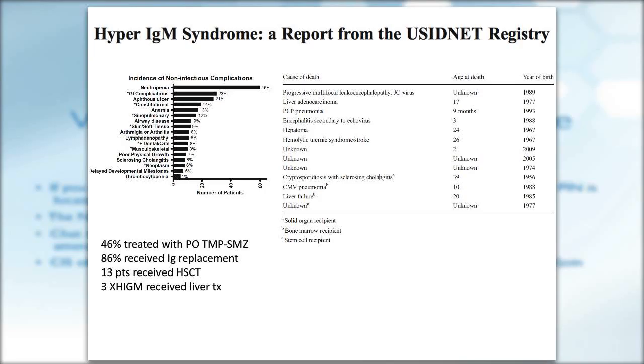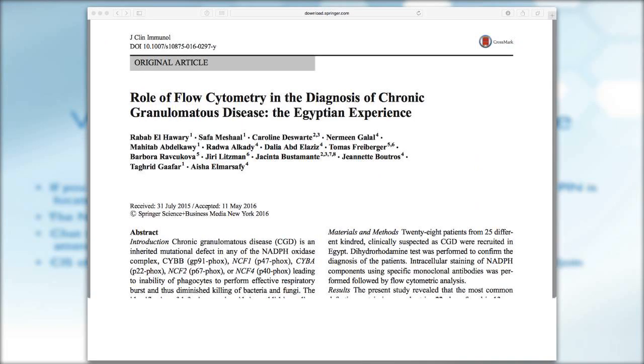Four patients died from liver complications; two of them had already received liver transplantation. About 86% of patients received immunoglobulin replacement, 13 patients received HSCT, and three patients with extreme hyper-IgM disease received liver transplantation.